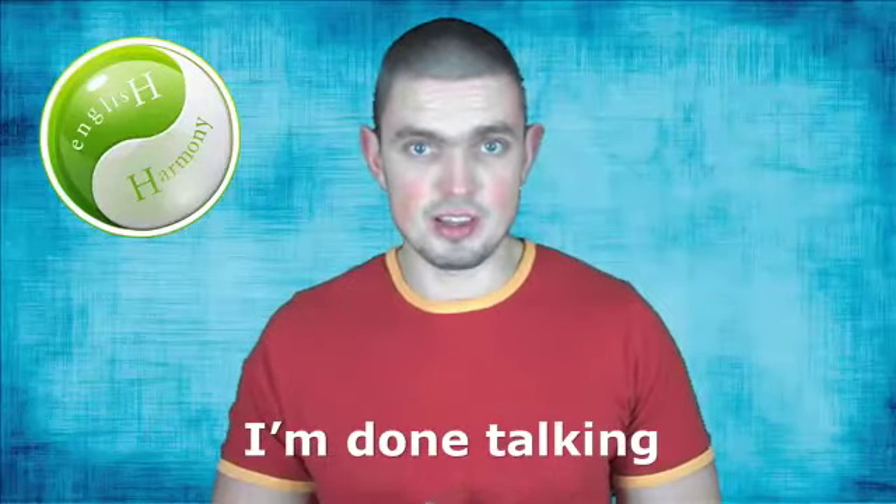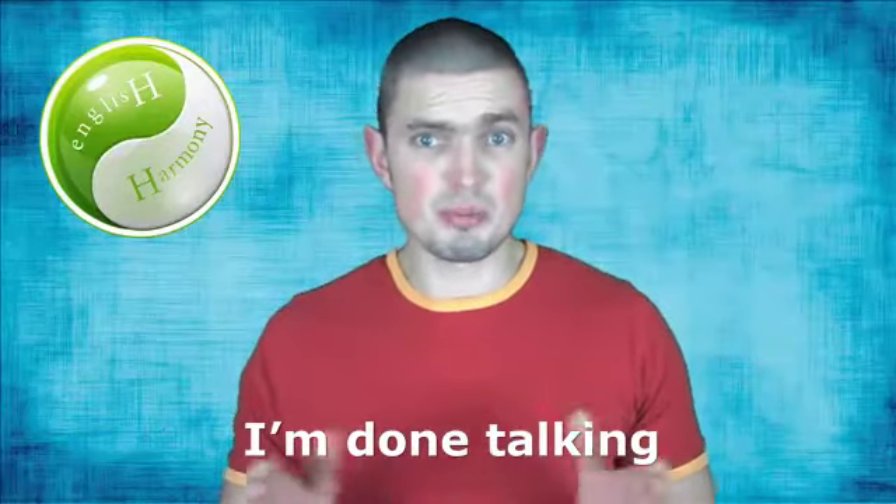I'm done talking today — see you next time. Did you notice? I'm done talking. If you take it literally, it can probably confuse you. I've finished talking would make more sense, wouldn't it? But don't worry — accept these things as part of spoken English and you'll make your life much easier, believe me. Thanks for staying with me and talk to you soon again.